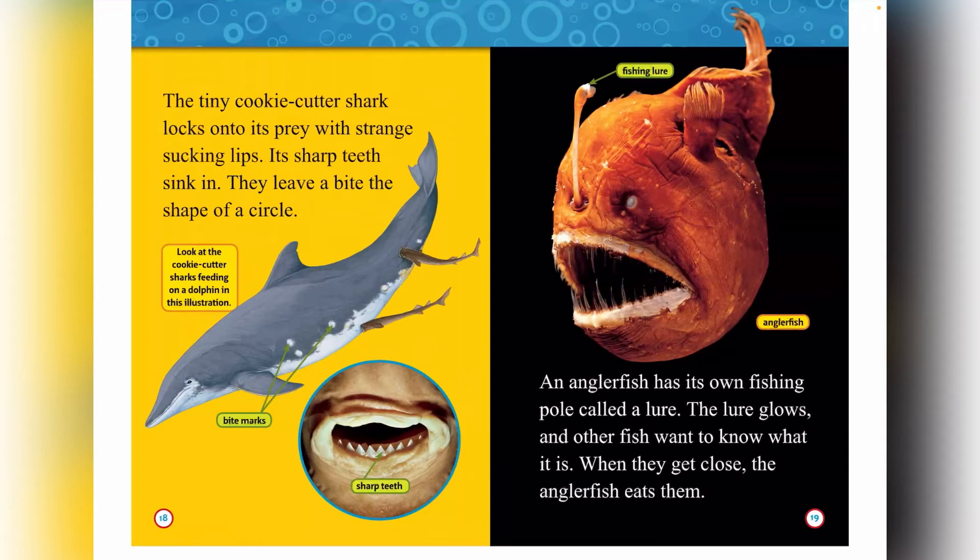There are the sharp teeth. An anglerfish has its own fishing pole called a lure. The lure glows, and other fish want to know what it is. When they get close, the anglerfish eats them.